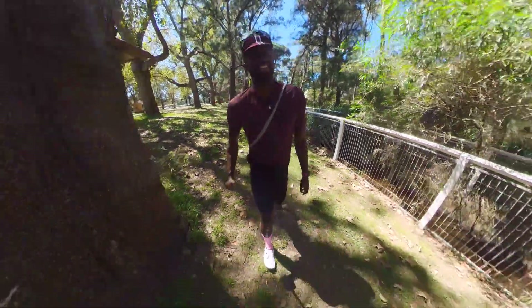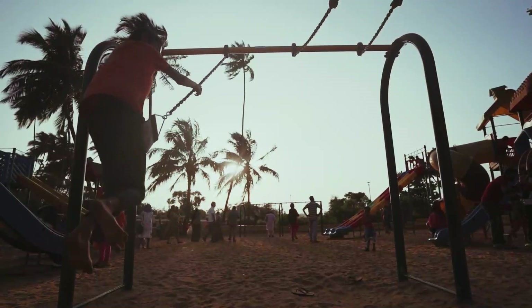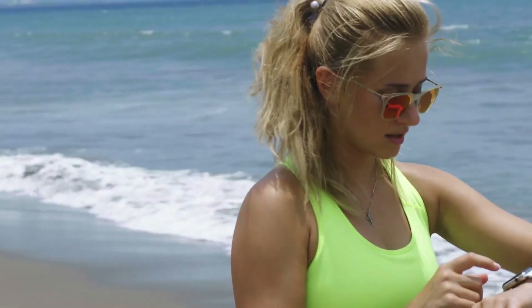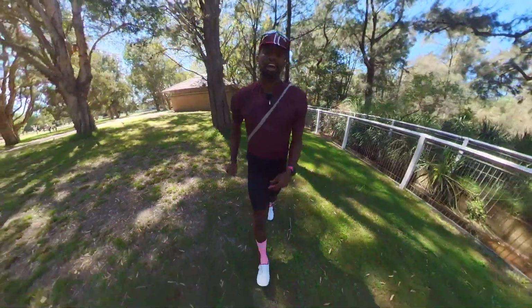VO2 max. Every runner, cyclist, and triathlete has seen it. It's a fun number that loves to go up and down depending on your fitness, on your Garmin watch or smartwatch device. But like you, I had a lot of misconceptions about what to do with that number and exactly how to train with it.